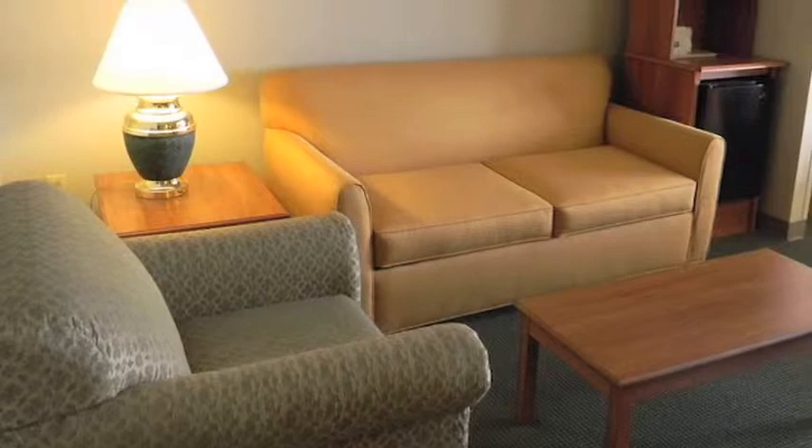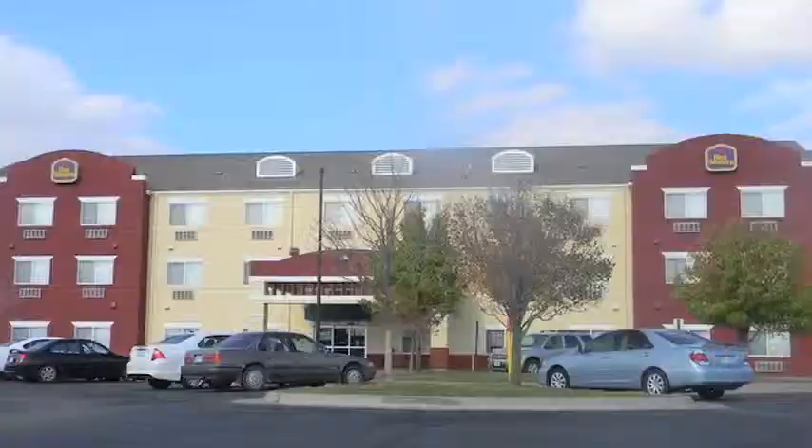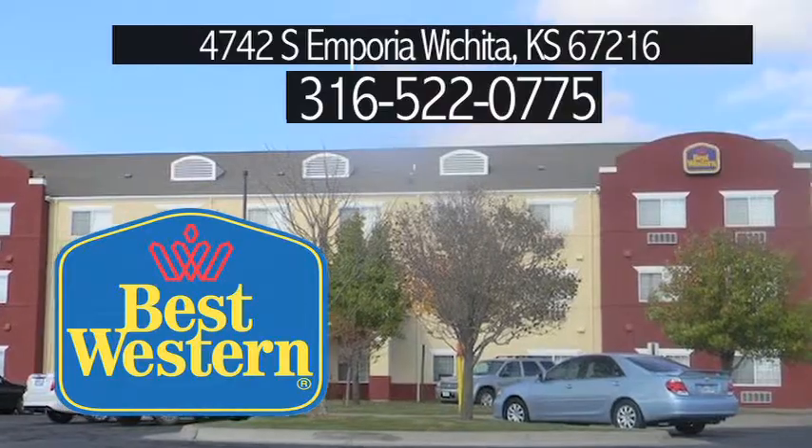Suites have larger 42-inch flat screen TVs, a living area, and a pull-out full-size sofa sleeper. We hope to hear from you soon! Thank you very much.